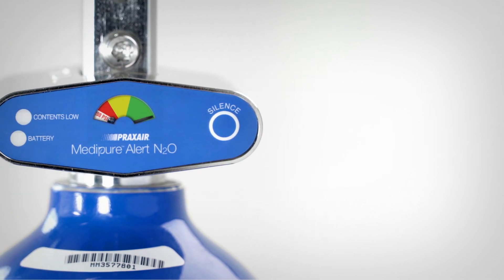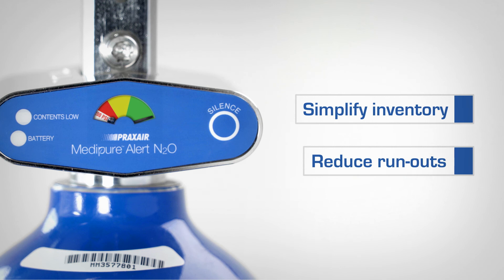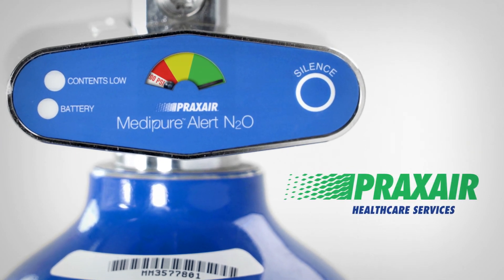The Metapur Alert N2O offers the convenience of technology to help you simplify inventory and reduce run-outs. It's just one more example of the many fine products and solutions Praxair Healthcare Services is proud to provide.